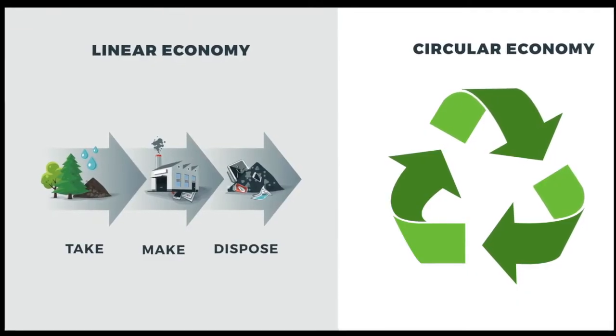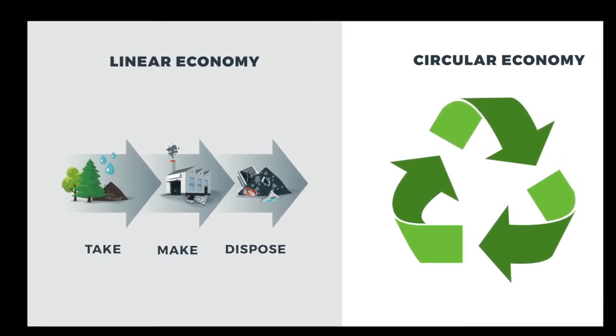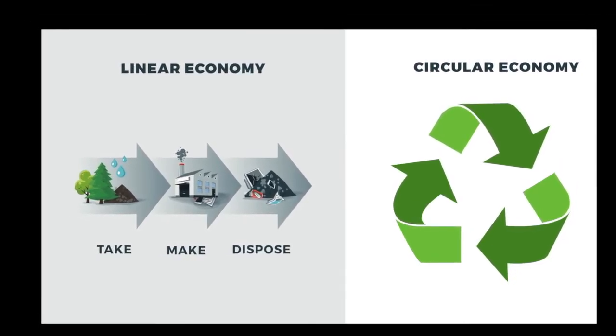This breakthrough will move beyond the linear business models of take, make, and waste, and advance circularity.